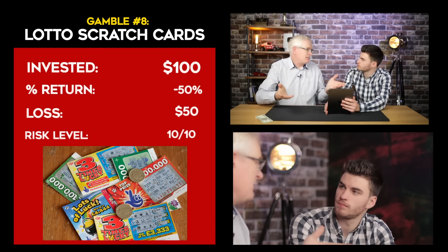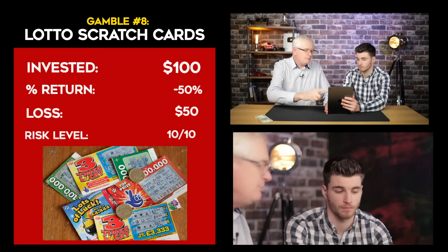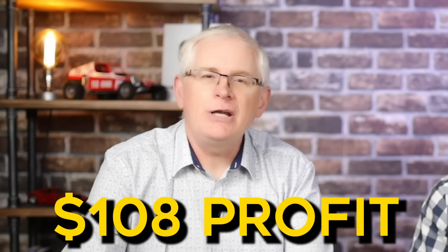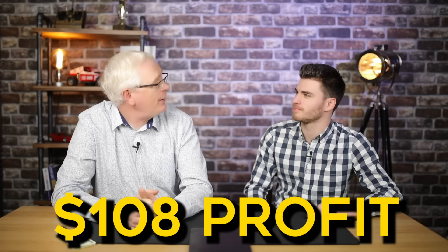Investment number eight was, to be fair, a gamble — Lotto scratch cards. We invested $100 and our return was minus 50%, which meant we lost $50. So why would I want to invest in Lotto scratch cards? You wouldn't — that's the point. Of course it is the highest risk, we've given it a 10, but you could win big, and that's what makes it exciting and why people do it. I don't think I'll take a risk like that. Well, 50% of Americans do this every year, and that's a sad thing. So the grand total is $108 profit, which is 11% growth over a month and a half. Ten percent is considered average for a year's growth, so I think we did pretty well.